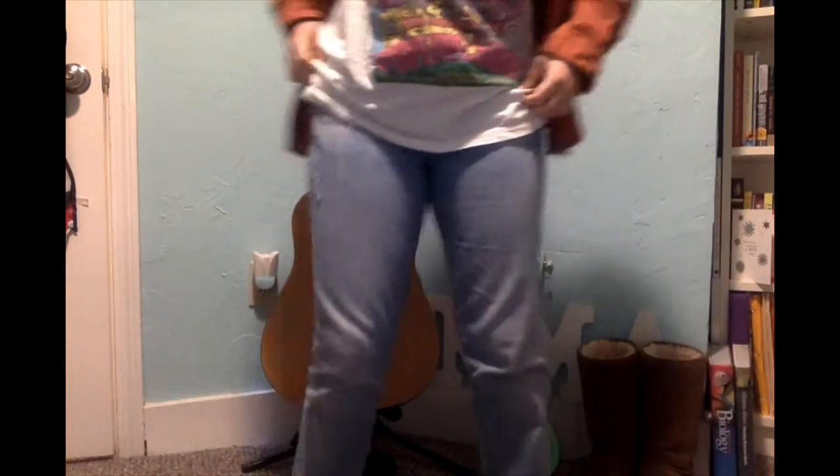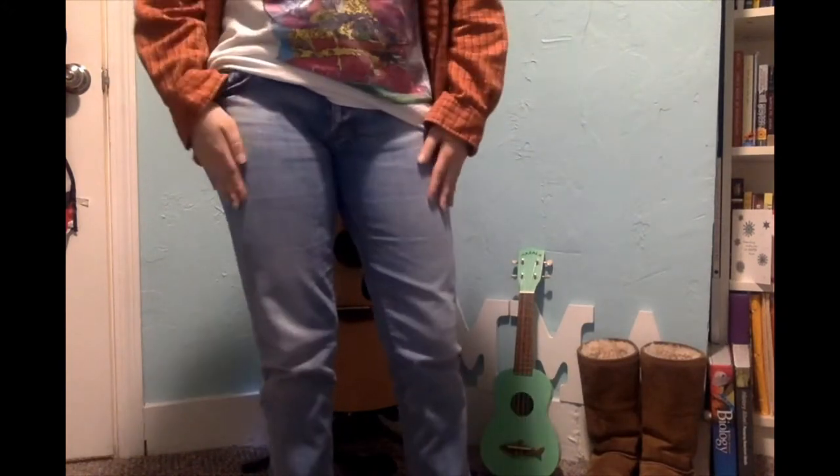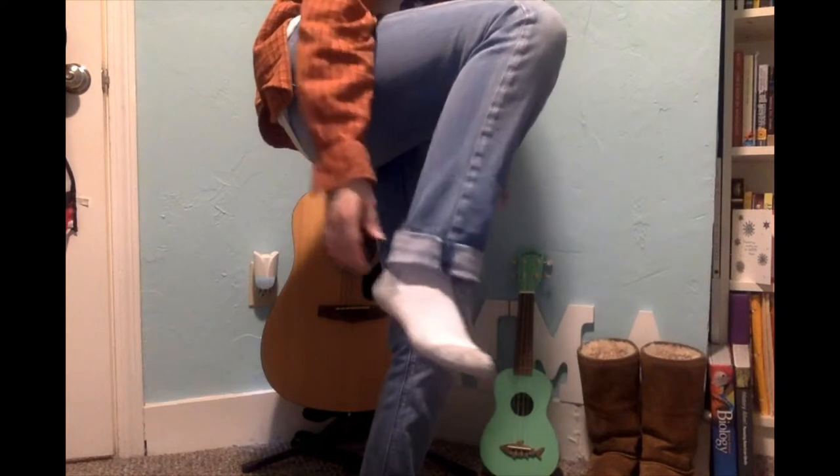The second thing I got from the thrift store is these jeans. They are a little bit ripped, but not too much, and you can fold them up, which is good for me because I'm very short. They're very cute. That's all I got from the thrift store — so this was $20 total, and I love it so much.